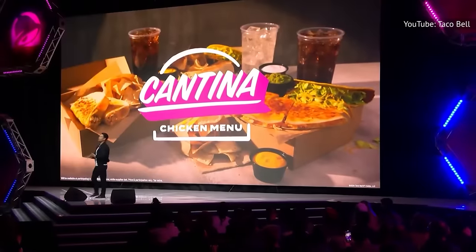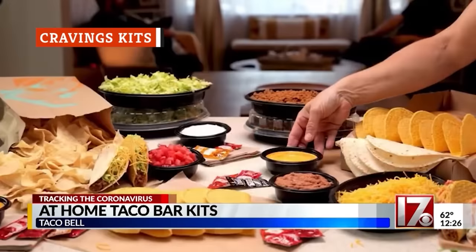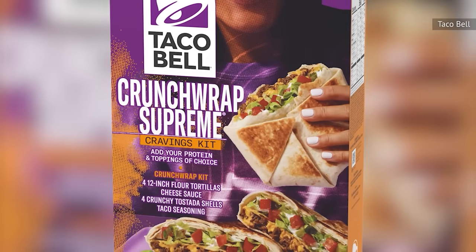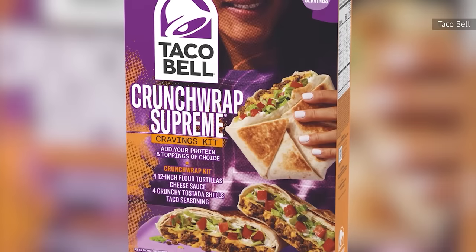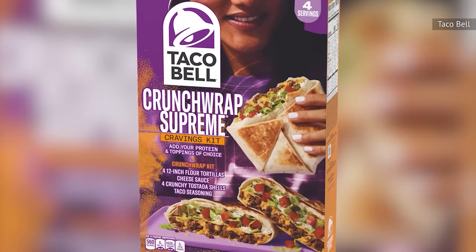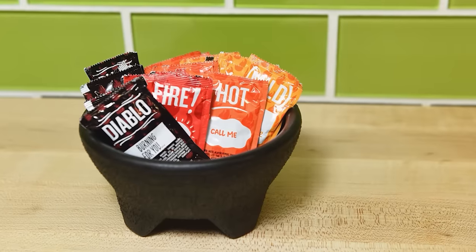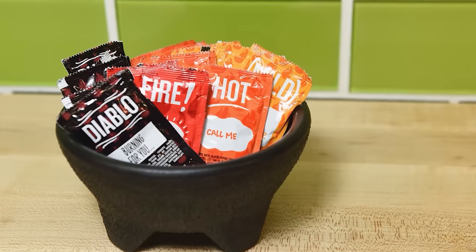March cannot come soon enough. Taco Bell has offered kits at grocery stores for years, and in 2024 they're set to offer cravings kits as part of a partnership with Kraft Heinz. The initial offerings are chipotle chicken quesadilla and crunchwrap supreme varieties. You could buy all of the ingredients individually, but then you wouldn't get the proprietary spices or sauces that make them taste like Taco Bell. You'll have to add your own protein and toppings. The quesadilla kit comes with tortillas, Velveeta cheese sauce, and chipotle creamy sauce, while the crunchwrap kit comes with flour tortillas, cheese sauce, tostada shells, and taco seasoning. Since these kits don't come with any hot sauces, they're potentially a great way to use up all those extra Taco Bell packets you have lying around.